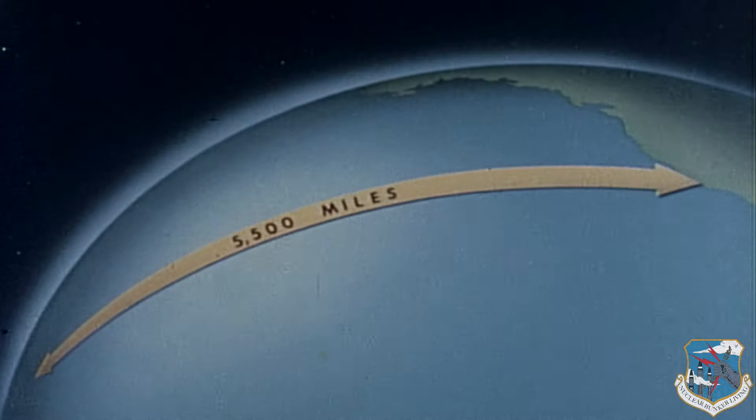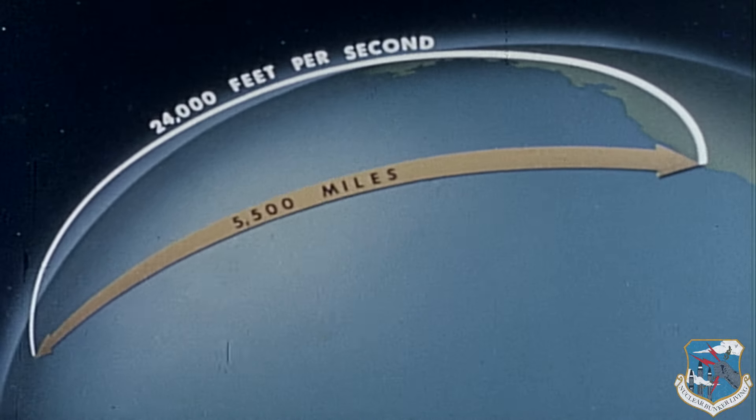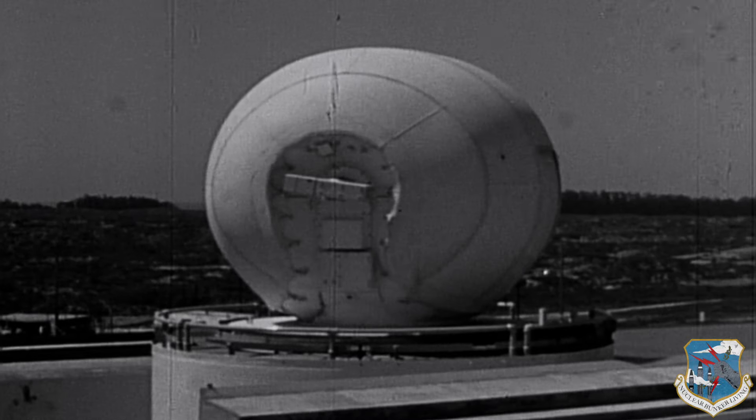The Titan's intended range was at least 5,500 nautical miles, steered to its target by a radio-inertial guidance system.